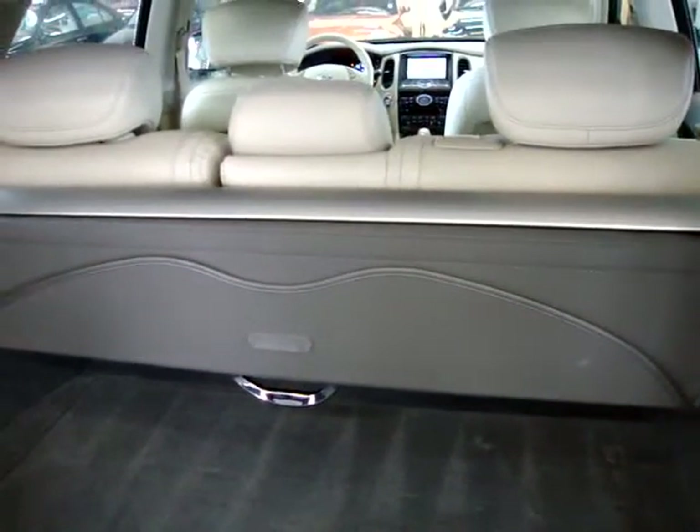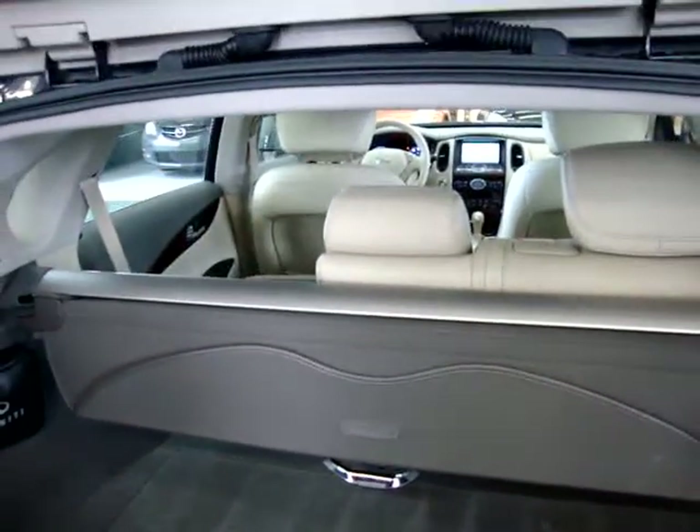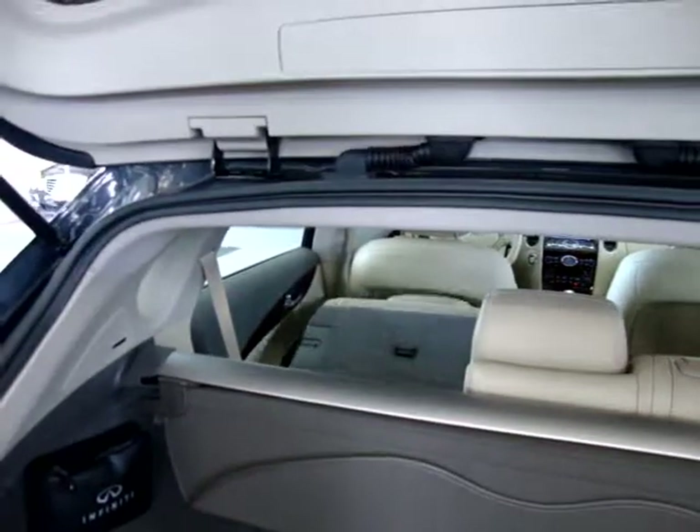I'm going to go around really quick here and show you the back. Let me show you a feature that's really neat, which is the power folding seats. Go ahead and operate that. They fold down, and then they fold back up on power.